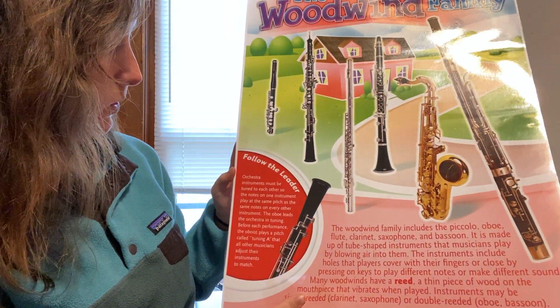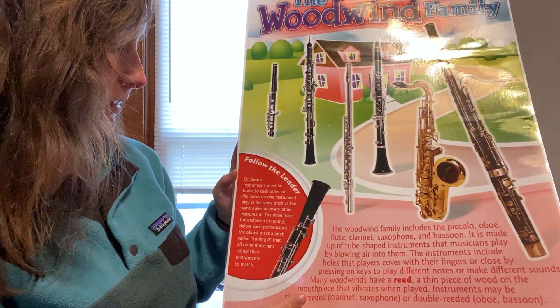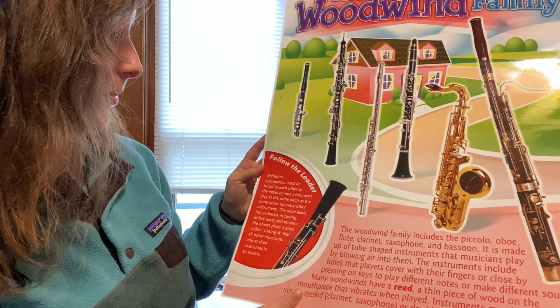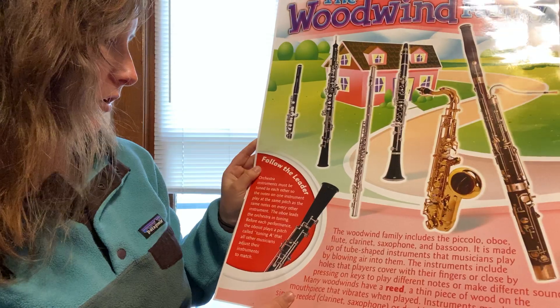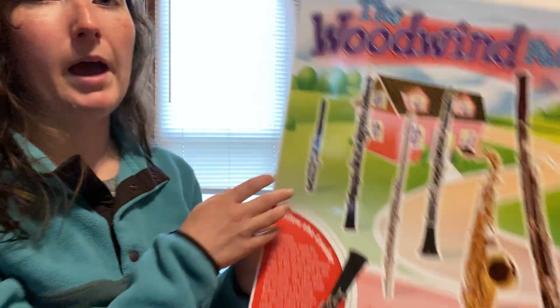Orchestra instruments must be tuned to each other so the notes on the instrument play at the same pitch as the same notes on every other instrument. The oboe leads the orchestra in tuning before each performance. The oboe plays a pitch called tuning A that all the other musicians adjust their instruments to match. Now if there is not an oboe — sometimes in band not every band has an oboe player — they use the clarinet to tune to.